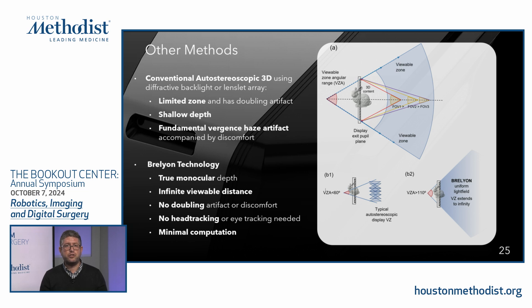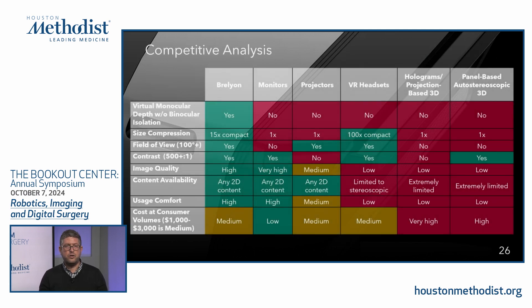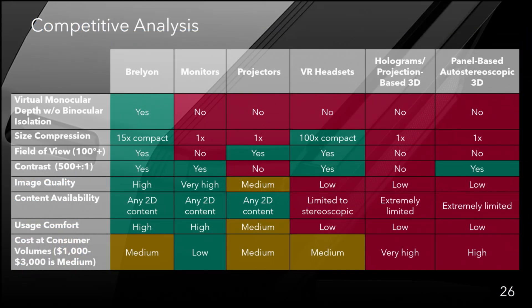Brelion offers true monocular optical depth, zero artifacts, a very wide viewing zone, no glasses required, no head or eye tracking required, and minimal computation. Our competitive landscape analysis shows Brelion outperforms competitors in almost every metric. With respect to cost, we're continuing to drive costs down as we scale — in the automotive industry our technology is estimated at roughly a 20% cost increase compared to comparably sized flat panel monitors.